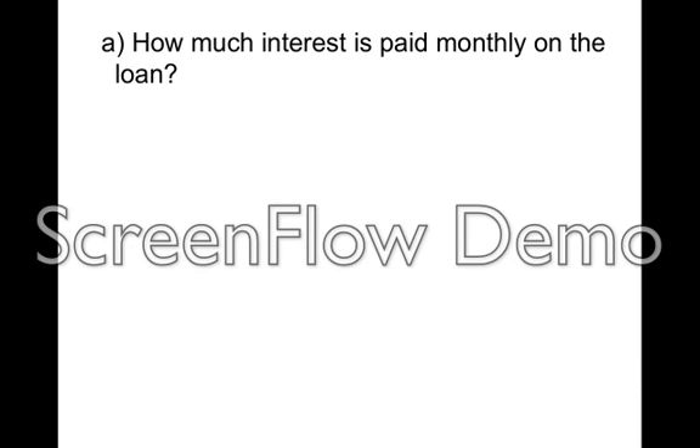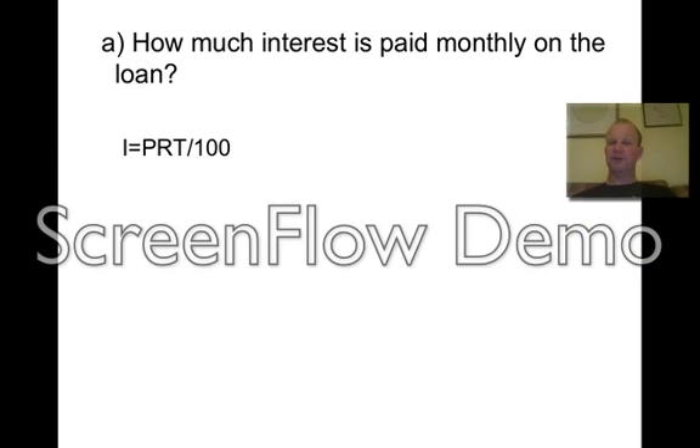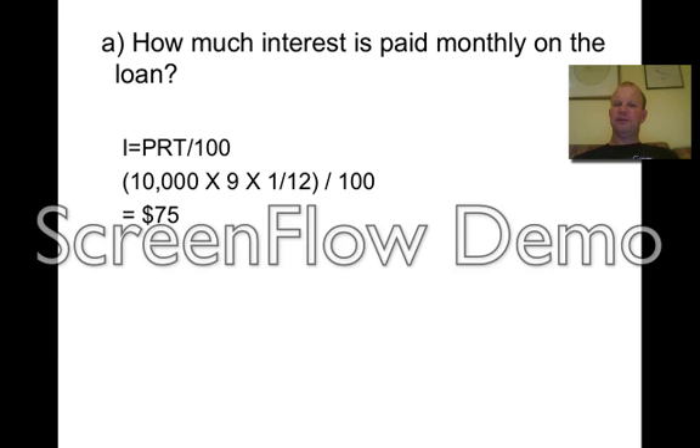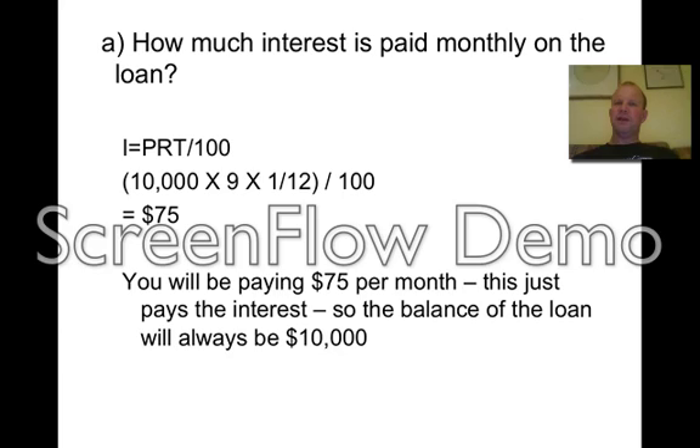How much interest is paid on the loan monthly? You're just paying the interest, not paying off principal. So we treat it as a simple interest question: I = PRT ÷ 100. The principal is $10,000, rate is 9, and time is 1/12 because it's monthly — remembering it has to be per year — then divide by 100. This gives us $75 per month to be paid on the loan. All that does is pay the interest; it doesn't pay any of the principal off. So that loan will actually end up being the same as what you started with.